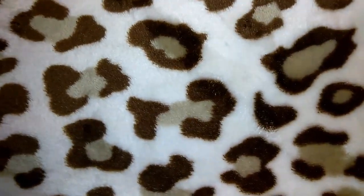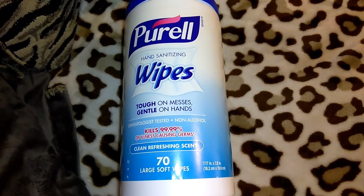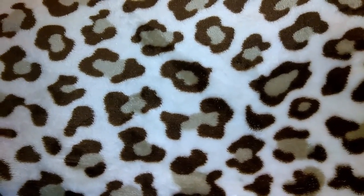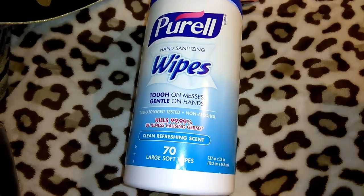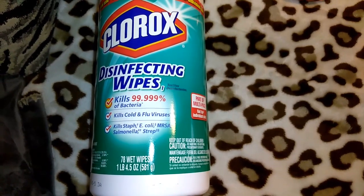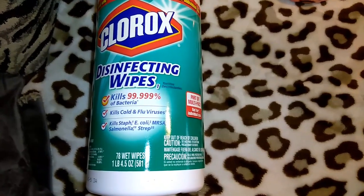I picked up another Purell hand sanitizing wipes — the larger one with 70 large soft wipes. It kills 99.99% of illness-causing germs, is dermatologist tested and non-alcohol. I like to use these on cart handles when I'm at 99 cent only or Dollar Tree since they don't have cart wipes. I also got another Clorox disinfecting wipes — the large one with 78 wet wipes for a buck. I use those on the bathroom counter, door handles, around the house.